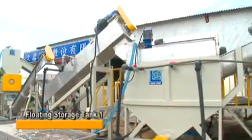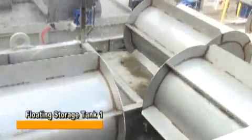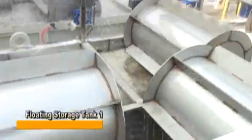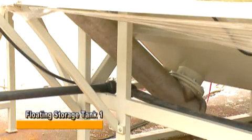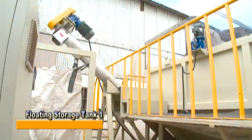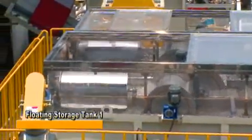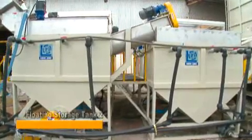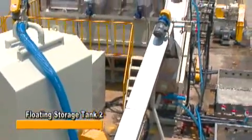From the high-speed washer, materials are sent to Floating Storage Tank 1, where rolling wheels push the materials into water for cleaning and to separate different materials. Lighter materials such as PE and PP float on the water, while heavier materials such as ABS, PVC, and mud sink to the bottom. Plastic materials at the bottom are expelled via a spiral conveyor, while floated material is conveyed to Floating Storage Tank 2 for further cleaning before being sent to the double screw squeezer.